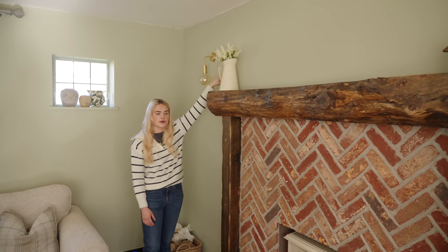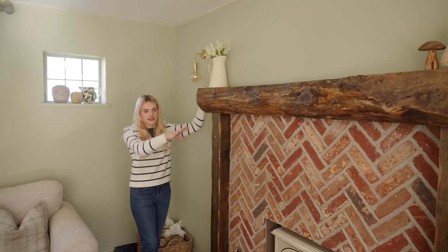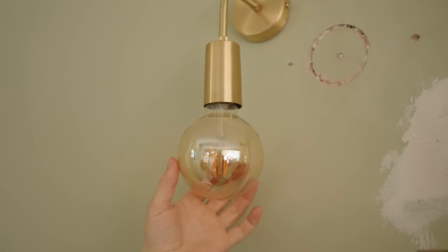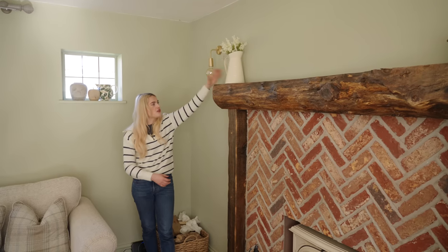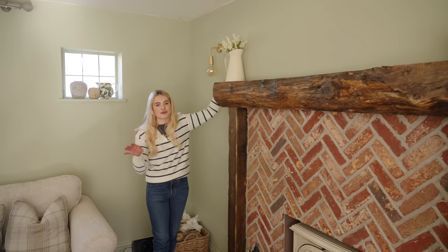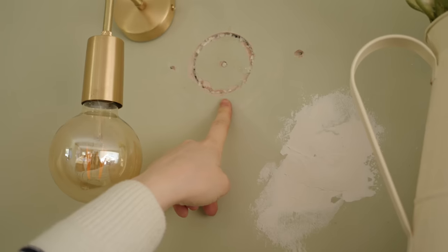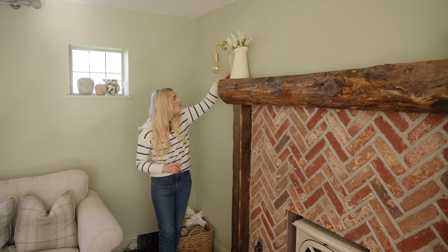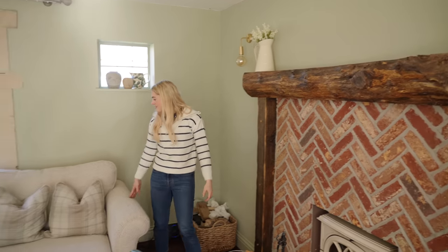We've also added some new lights — there was only one light before, I think the previous owners had little storage units there. These are beautiful, a sort of brassy goldy colour giving a really nice warm light. We moved them across a little bit to accommodate the mantelpiece. I still need to do some re-plastering, cover those bits over, and paint this section sage green again since it's still white.